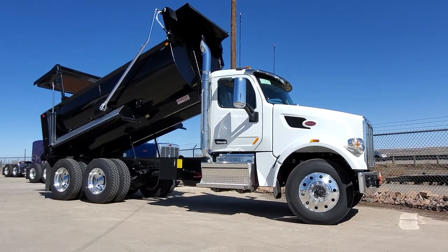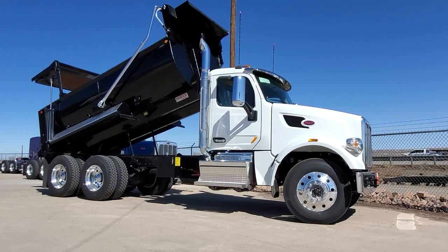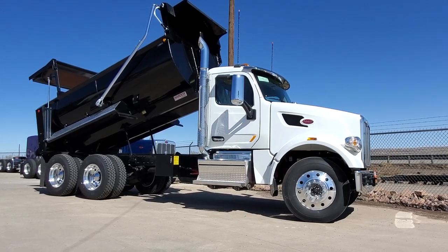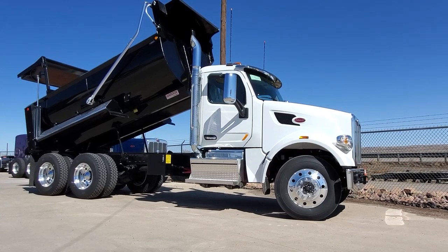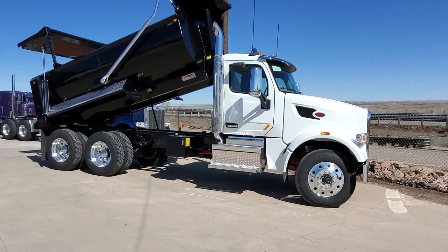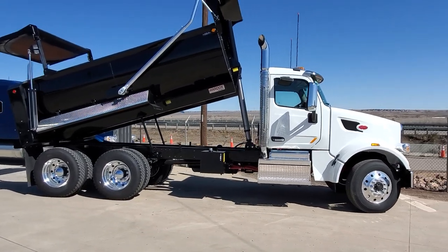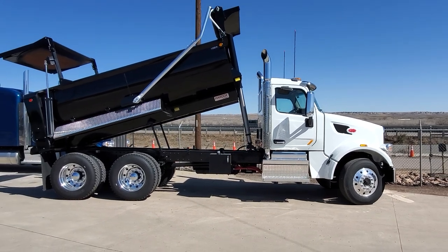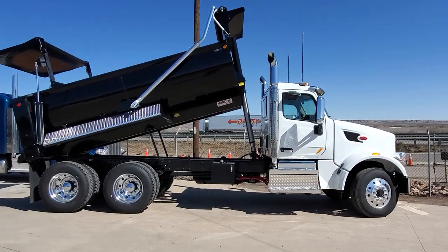Super quick video — just got some dump trucks in stock and they're all going to be similar. They're 567s, these are 2022s, all similar wheelbase. This one here has a Hendrickson walking beam suspension on it, but I did do the air ride on the cab. It's got a 450 Cummins in there and a 13-speed Ultra Shift.